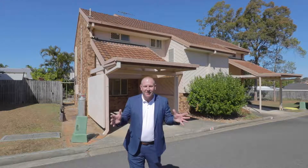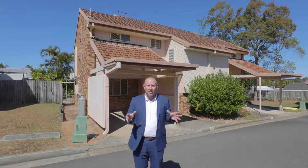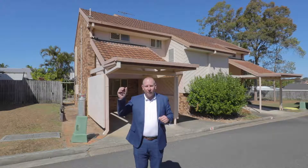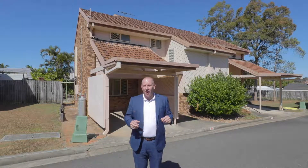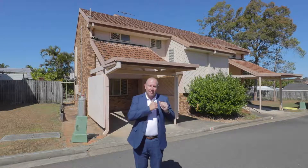Ladies and gentlemen, I'm back in the Redlands. Today I'm in the heart of Kapalaba, here at a super central location at Galbraith Grove. We've got the shops, we've got public transport, everything is close by. I'm going to take you through unit number 10. Come and have a look with me.